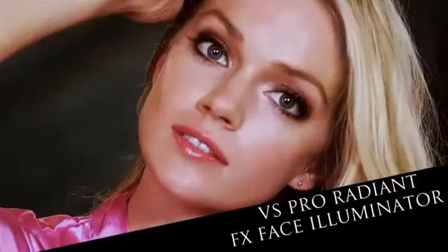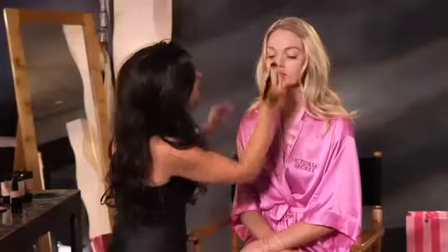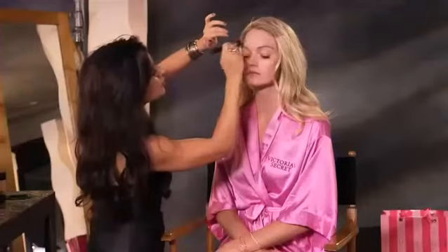Next step is the VS Pro Radiant FX Face Illuminator. You want to apply it to the cheekbones, down the bridge of the nose, and then you could also do it on the brow bone. I even like it on the cupid's bow — I really think it gives that added fullness.